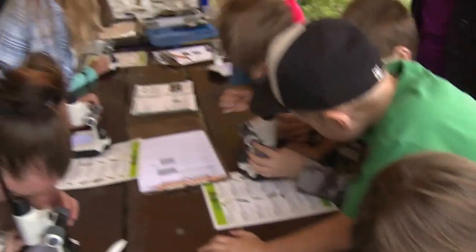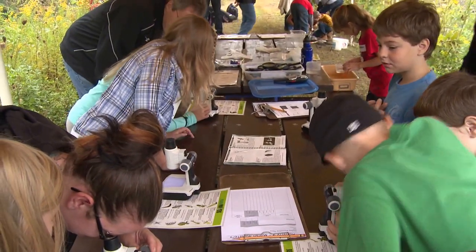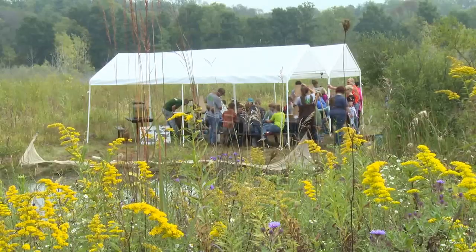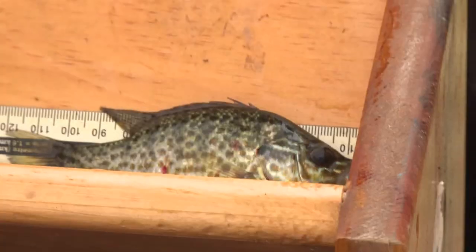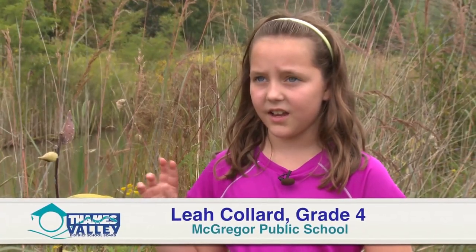From the grade fours we talked to from McGregor Public School in Elmer, they were soaking up all that Yarmouth Natural Heritage has to offer. We've been using microscopes for the non-vertebrates and vertebrates to look at all the different insects, and we've been using a little ruler to measure the fish. There were magnifying glasses and microscopes where you could take the animals out in a little jar and look at them.